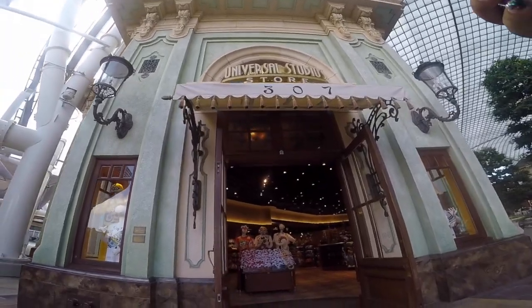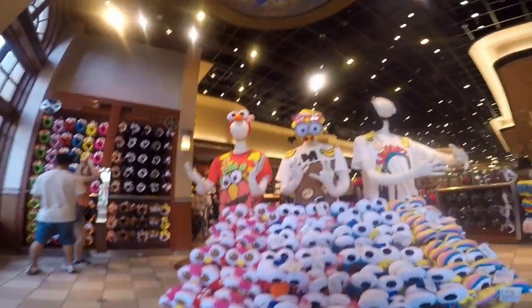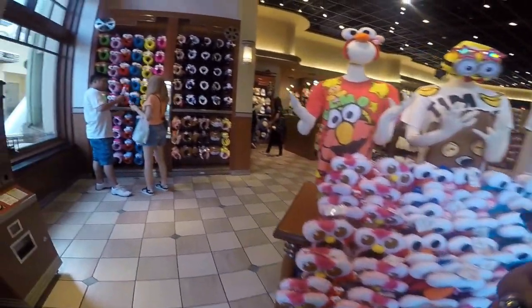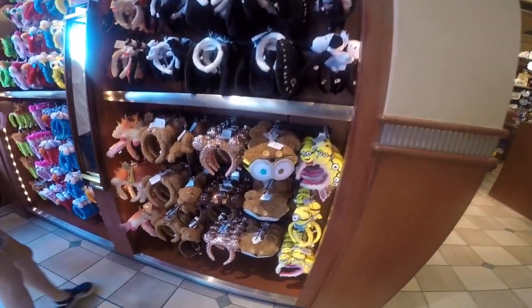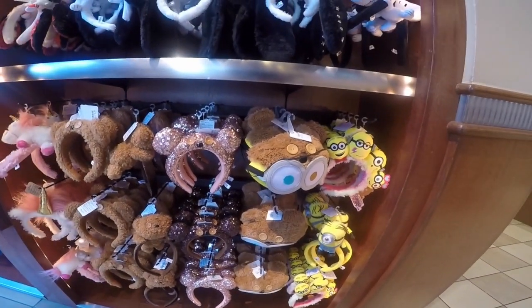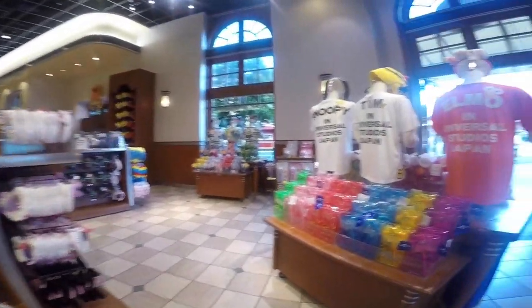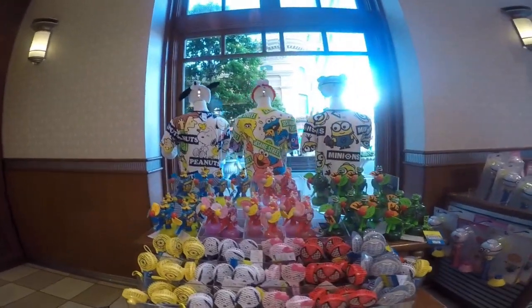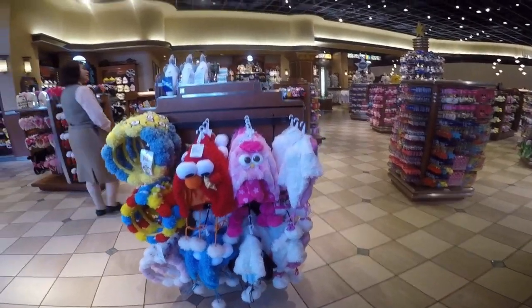We are here at Universal Studios and this is the souvenir shop. These are the hair bands available. It's early morning so there's nobody here yet — later there will be more people. Oh, I want that t-shirt, that's so cute! This is for the winter version, but it's here now in Japan.